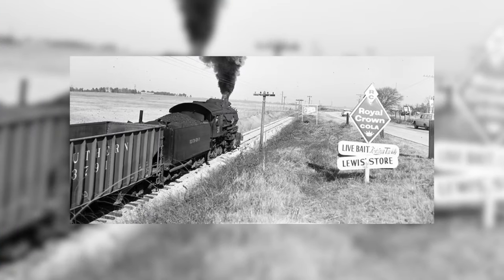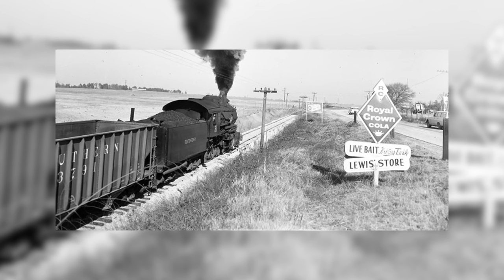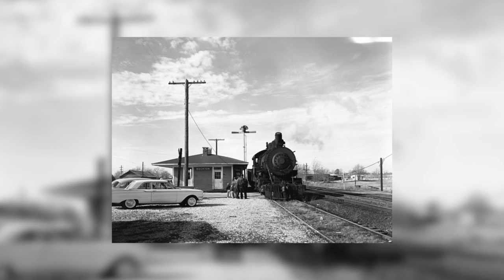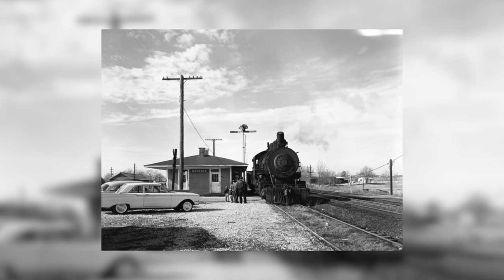While many people know Aiken, South Carolina as a popular spot for recreation, history, horses, and hospitality, it actually started as a railroad town as early as 1835. It was built as the conclusion of the South Carolina Canal and Railroad Companies. It was, at the time, the longest-running railroad going from Charleston down to the Savannah River outside of Augusta, Georgia.